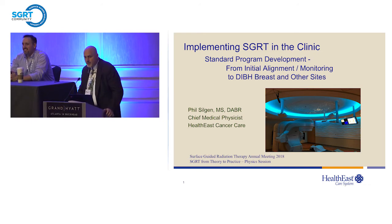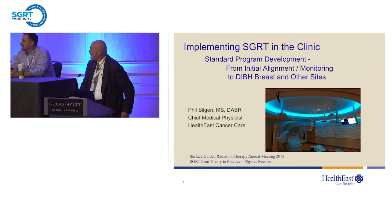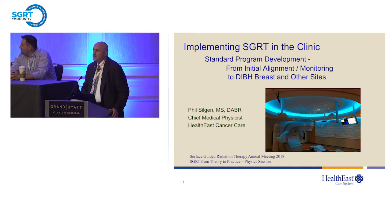My name is Phil Silgen. I'm the chief of physics for HealthEast Cancer Care — a small community hospital-based program. We have three sites: two with Varian accelerators and a CyberKnife. Initially our VisionRT was installed at one site, and that's how we started this program.